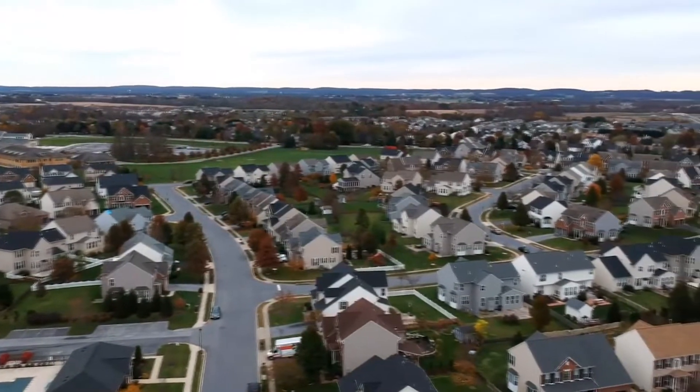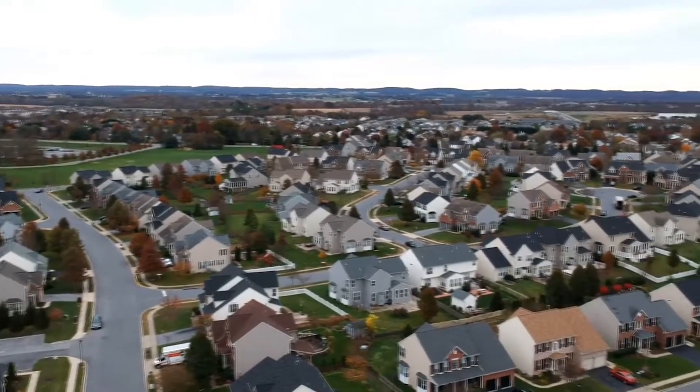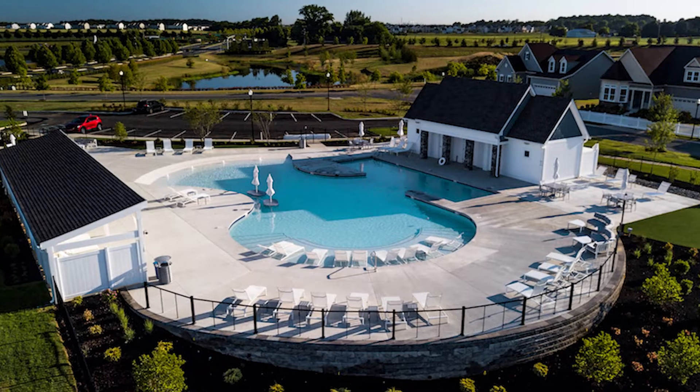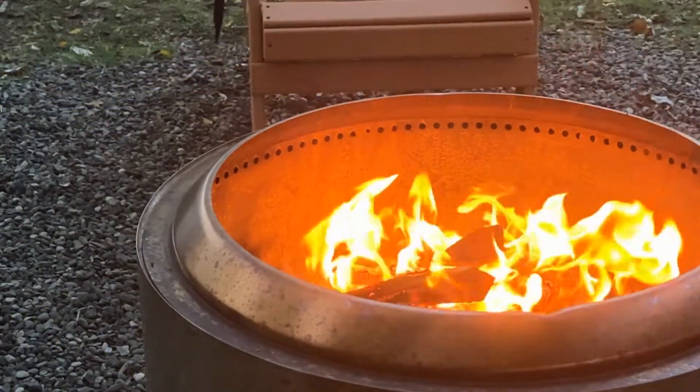Homes in this community start at around $488,000. For that you can get a 1,400 square foot home with two bedrooms, two baths, an en suite bathroom, and a two-car garage. Amenities include a fitness center and a ballroom. Outside you can find a tiki bar, pickleball courts, and a fire pit. Most indoor amenities are accessible inside the 10,000 square foot luxury clubhouse, which sits just in front of a walking trail and across from a pond.